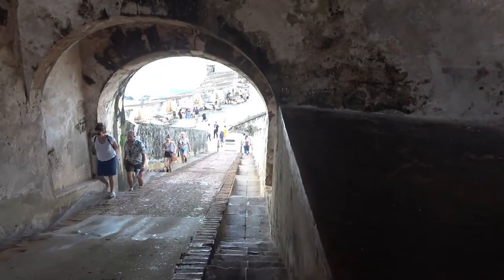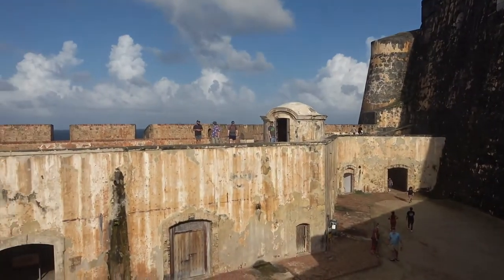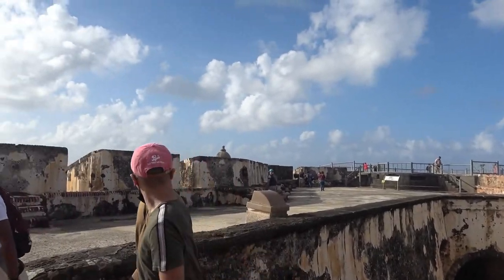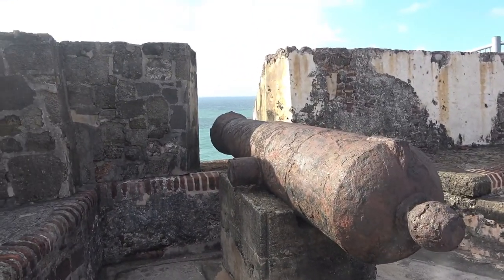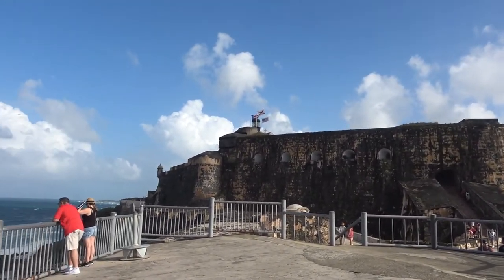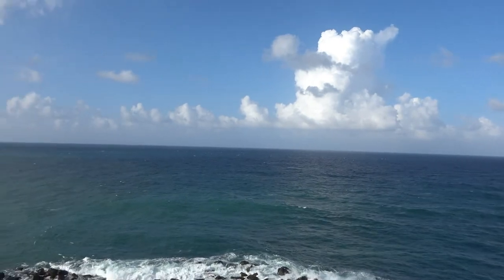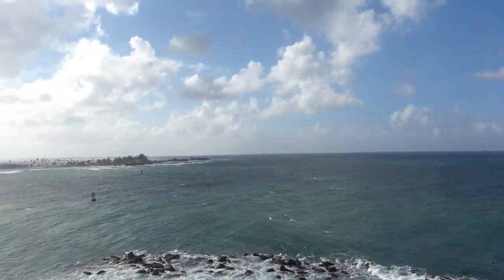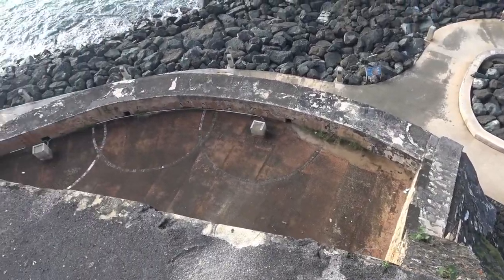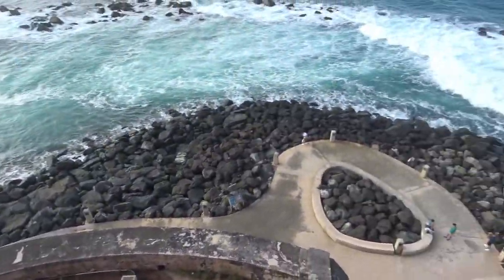We're down the ramp to level four. There are these windows where they could watch for incoming threats. We're looking out into the Atlantic and over the harbor entrance. There's another level and a walkway on the outside of it — that must be El Paseo.